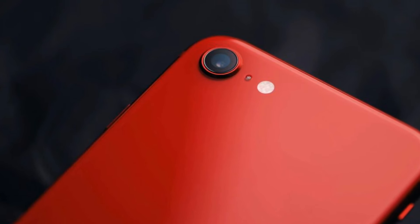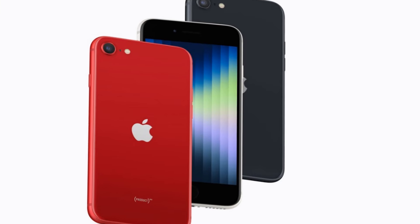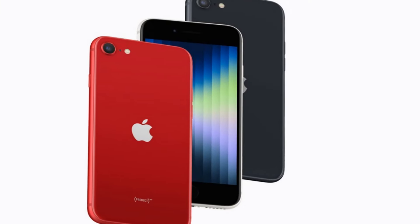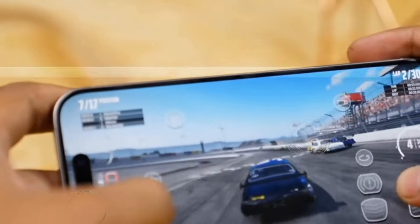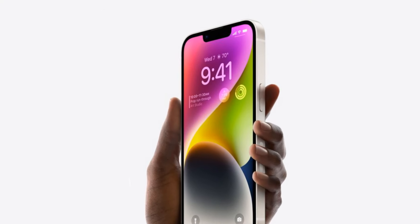As for the price, the base model of the iPhone SE 2025 is projected to start at $449 for the 128 GB variant, with the 256 GB model priced at $569. This competitive pricing makes it an attractive option for users seeking cutting-edge technology without breaking the bank.